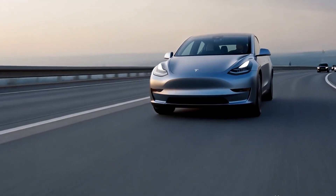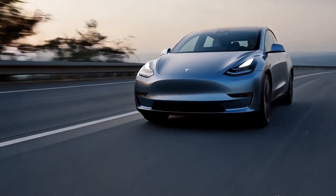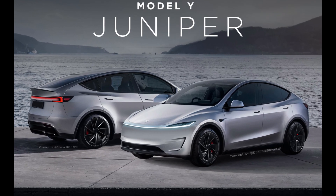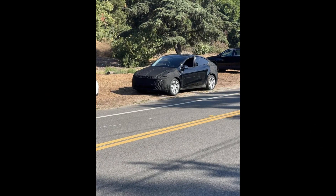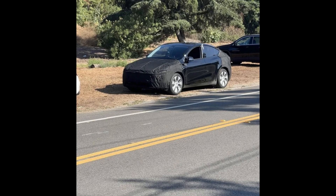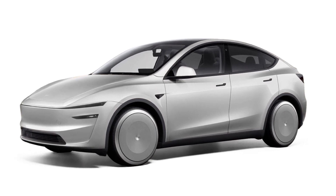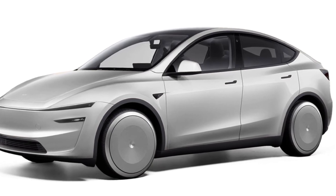Today we're diving into one of Tesla's most anticipated releases: the 2025 Tesla Model Y, Project Juniper. Tesla's on a relentless mission to redefine electric vehicles, and this new version of the Model Y is set to bring jaw-dropping changes in design, groundbreaking technology, and enhanced efficiency. Make sure to hit that subscribe button and ring the bell to stay up to date with the latest from Adam Tech.